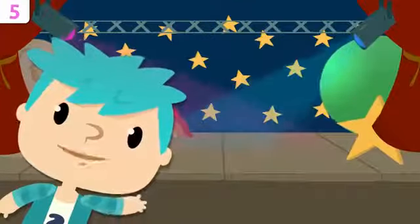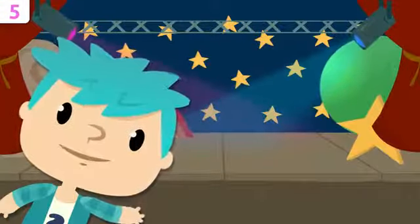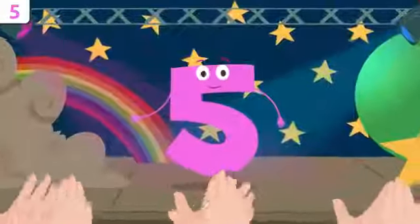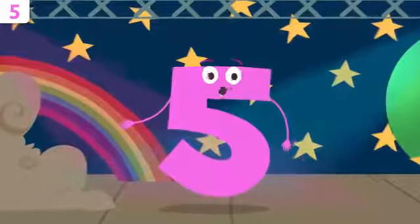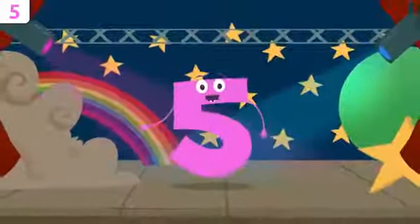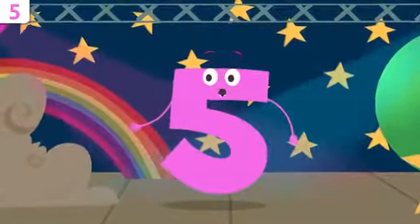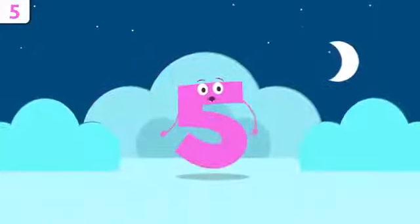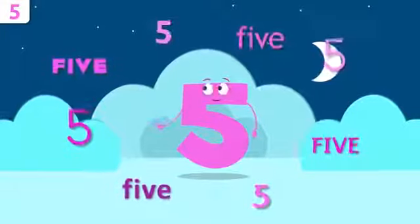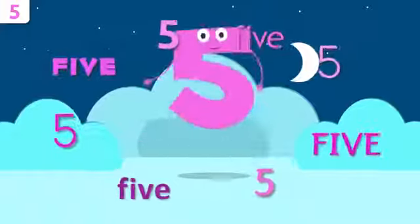Hello, how are you doing, friends of numbers? I'm going to introduce to you number five. Hey, how's it going? I'm number five and I'm going to tell you a little bit about myself. Are you ready? We'll be singing a song at the end — would you like to stay? Let's start by saying my name. Repeat after me: five. Five! Louder — five!